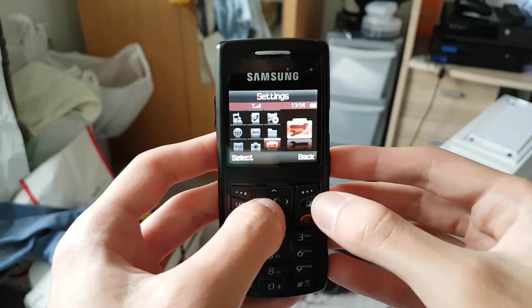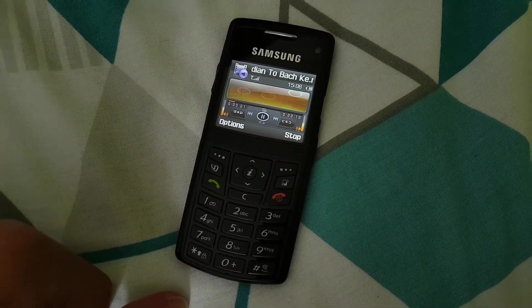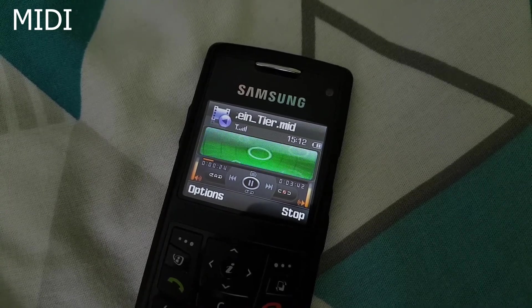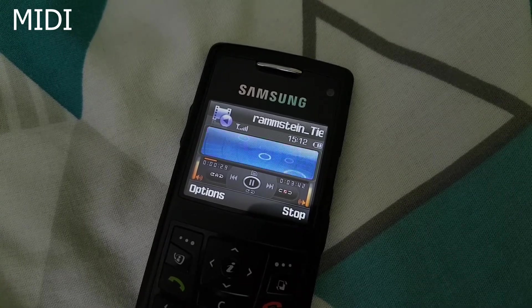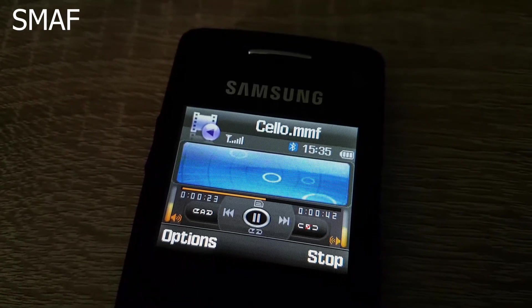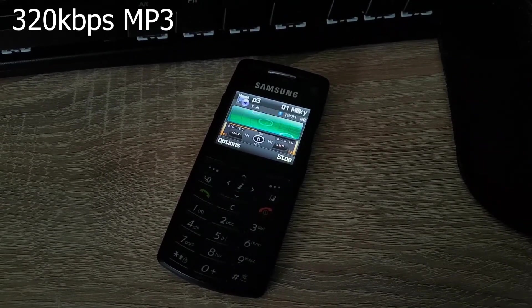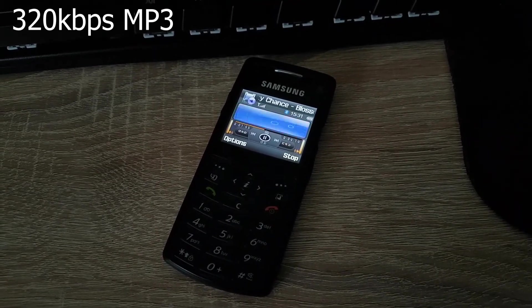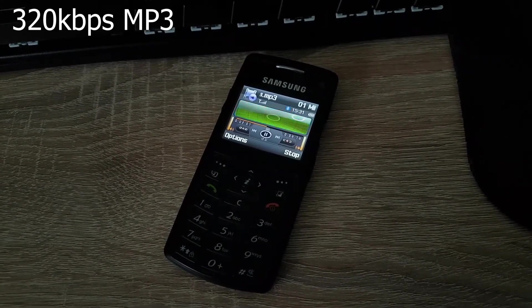Since we are talking about sounds, let's talk about the phone's music playback capabilities. This phone can play MP3s as well as MIDIs and SMF. Let me give you an example of all three being played. A phone playing MP3s in 2006 wasn't exactly uncommon, however I believe this is the first phone we owned that could do this, and I also wasn't expecting it to work with my MP3s.